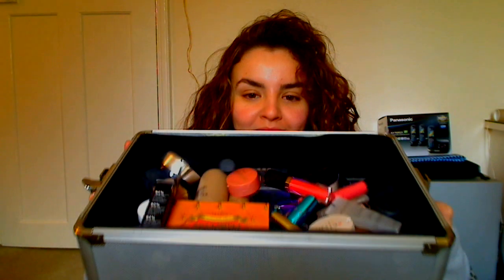Hi everyone. So this is the most exciting part of Best Products 2011 in my opinion because this is the makeup section. I've organised them all in this container and I'm going to talk you through them.